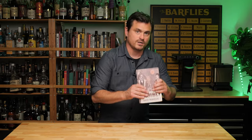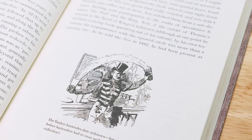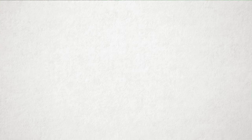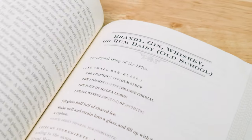The next book on the roster is Imbibe by David Wondrich. Wondrich is a cocktail historian who's done an exhaustive amount of research into the history of cocktails, telling the fascinating stories of how they emerged. The book centers itself around the recipes from Jerry Thomas' Bon Vivant's Companion, or How to Mix Drinks — the very first cocktail book published by a bartender — telling the tales of those classic drinks and putting them into their proper historical context.